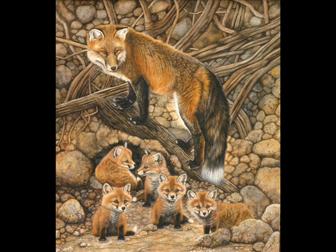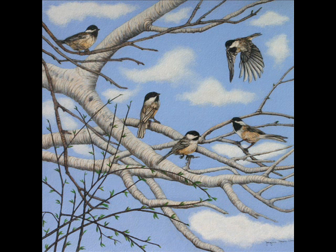The painting of chickadees represents a group of her favorite birds in all aspects of their behavior. She shows them landing, in flight, and eating.